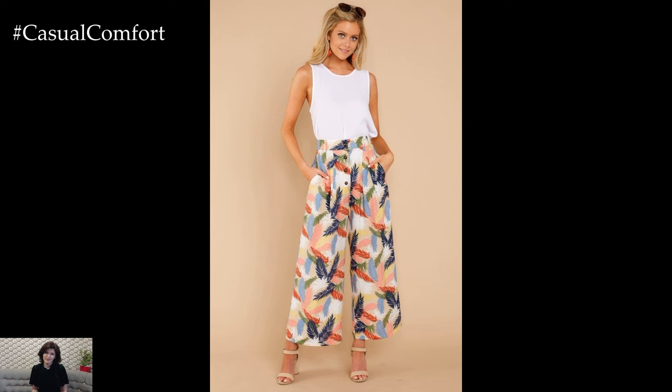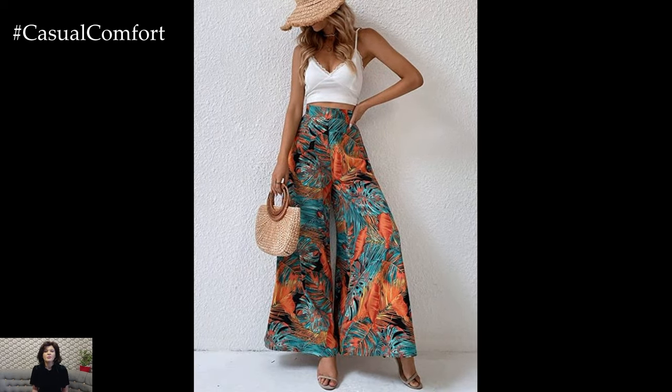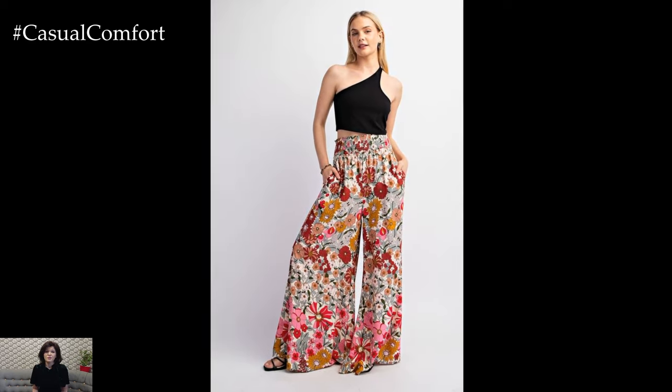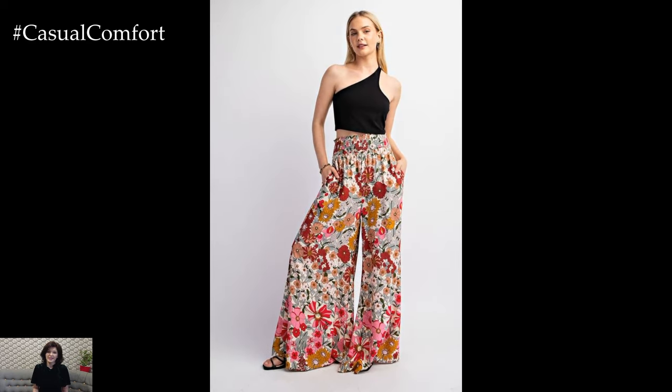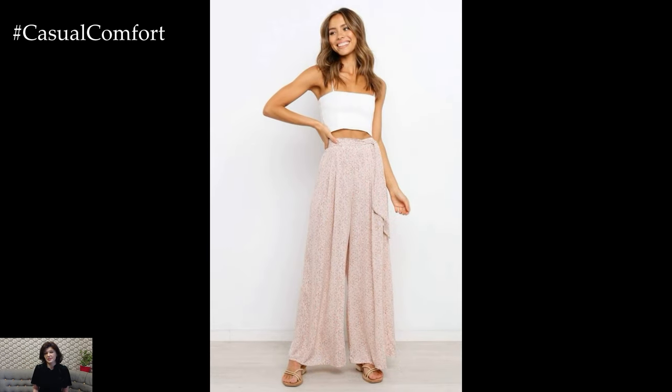When it comes to footwear, the options are endless with Palazzo pants. For a laid-back and casual look, slip on a pair of sandals or flip-flops. If you're aiming for a more polished ensemble, consider wearing espadrilles or platform heels to elongate your silhouette. The key is to choose shoes that complement the flowy silhouette of the pants while providing comfort and style.